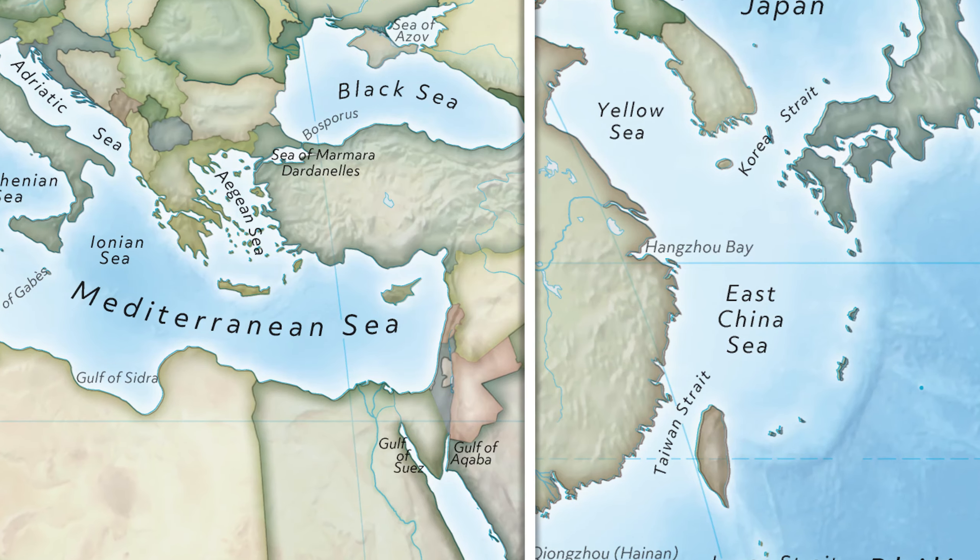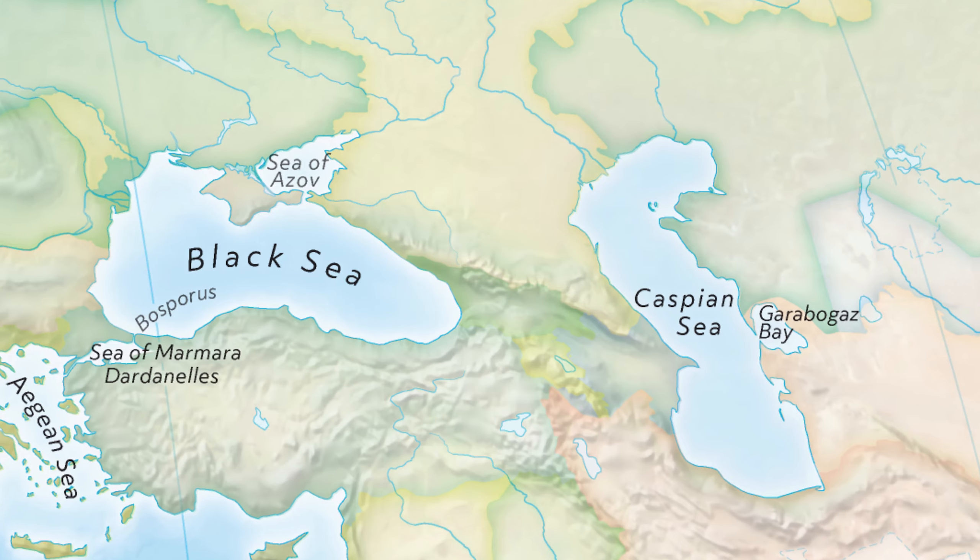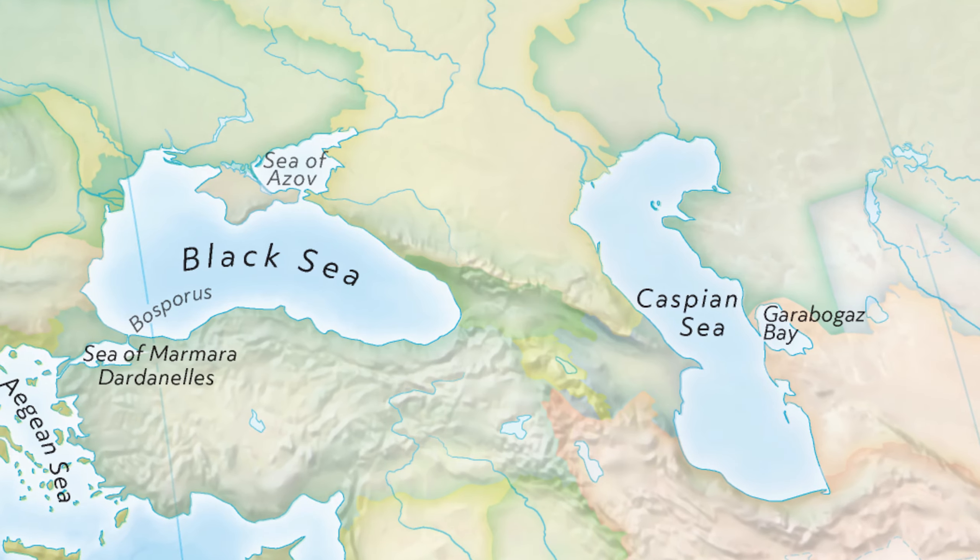Seas are considered subsections of the various oceans. The word sea is also used to denote smaller, partly landlocked sections of the ocean, and other large, entirely landlocked saltwater lakes.